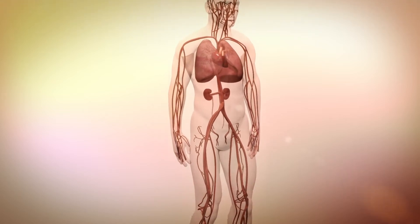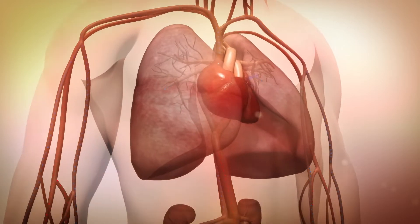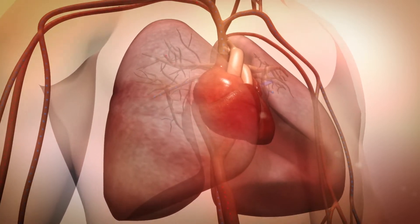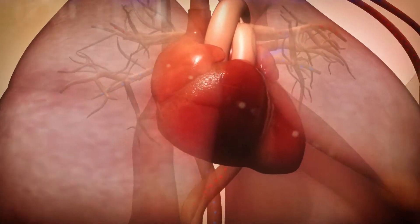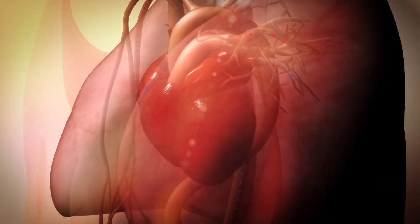In a healthy heart, blood from the body is pumped through the right side of the heart to the lungs to pick up oxygen. From there, the oxygen-rich blood returns to the left side of the heart, which pumps it through the aorta to the rest of the body.